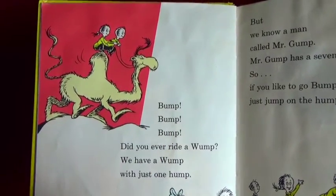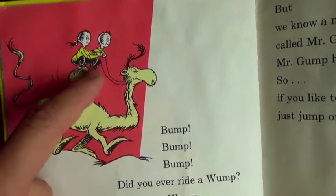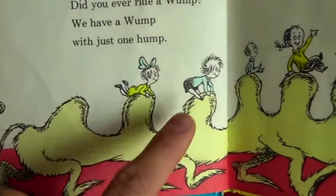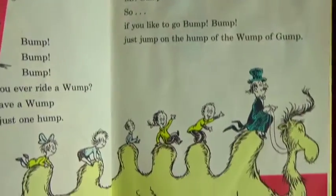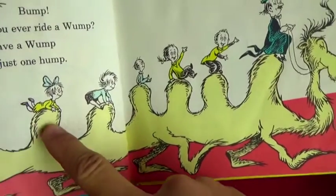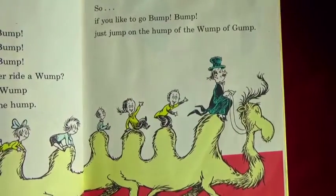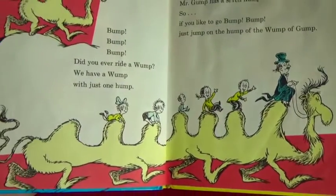Bump bump bump - do you ever ride a Wump? We have a Wump with just one hump. Look at the little kids, they're riding this big lump! It's a Wump - it looks like a camel too. Whoa, look at all these humps and all the kids! But we know a man called Mr. Gump - Mr. Gump has a seven hump Wump. One two three four five six and the biggest one, seven! So if you like to go bump bump, just jump on the hump of the Wump of Gump. There's the guy driving - look how big that Wump is!